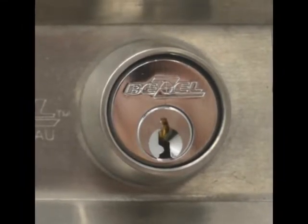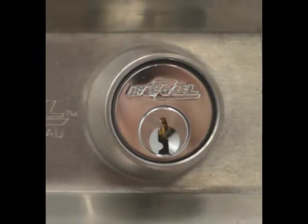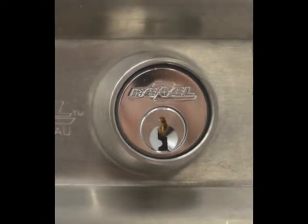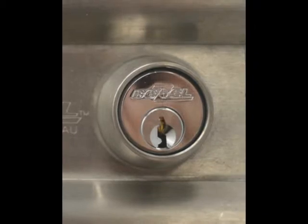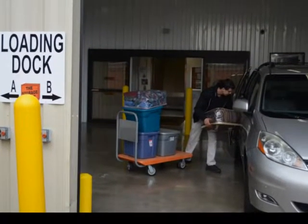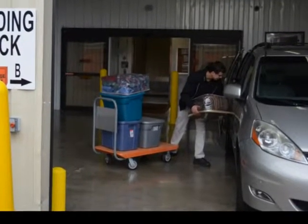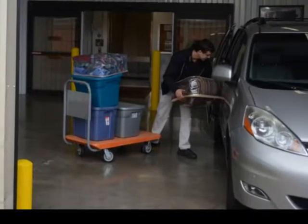Maximum security is our goal for your storage. Our solid brass and chrome-plated lock inserted into our stainless steel latch offers the best anti-pick, anti-cut, and rust-free security. Our indoor loading docks for our climate-controlled storage gets you out of the weather, and the flatbed hand carts make moving your items to your storage unit quick and easy.